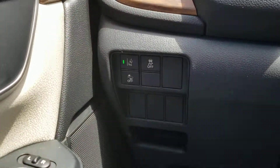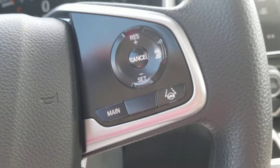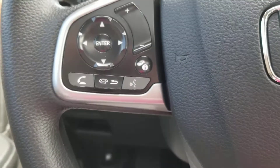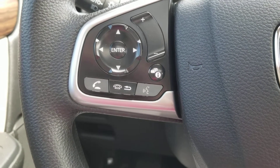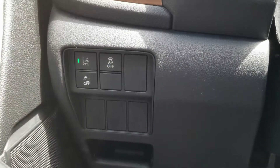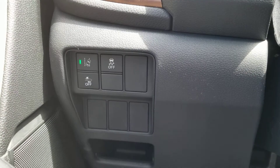There's your lane keep assist right here — lane keep assist, adaptive cruise control. Over here you have your Bluetooth, information screen, control your media all right there. Then you have your lane departure mitigation system, frontal crash mitigation system, traction control.